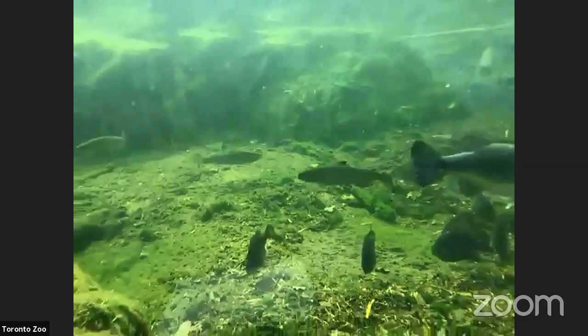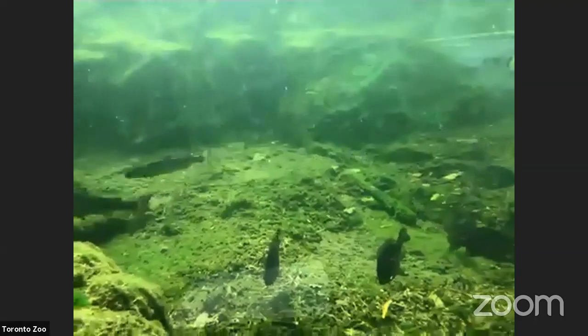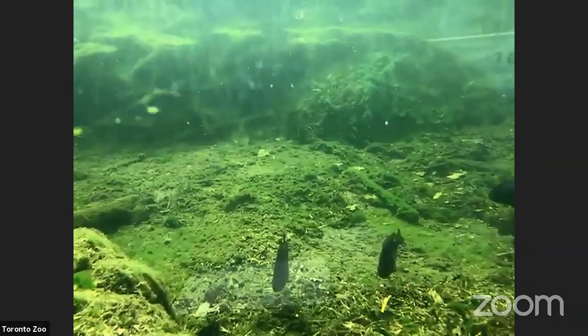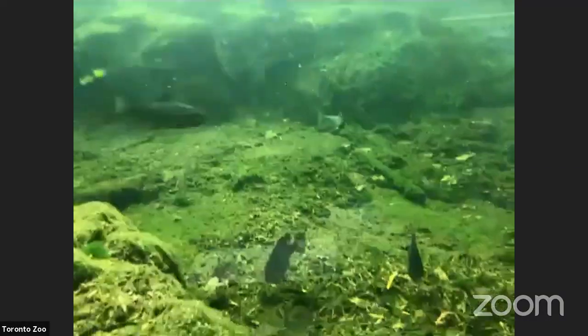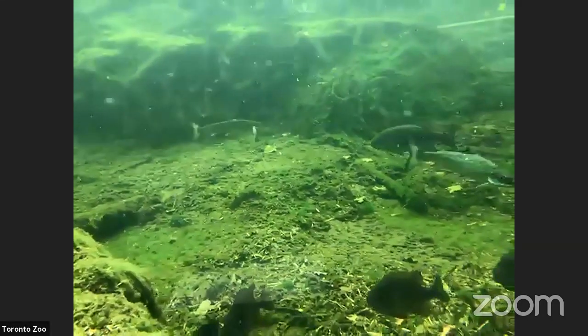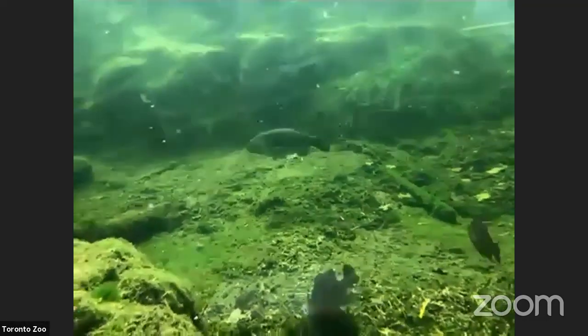Kara on Slido wants to know: do starfish have gills? Starfish don't have gills — they can absorb most of their oxygen through their skin. Gills are a little more advanced than what invertebrates typically have. They don't actively pump water in and out; they just stay in the water and diffuse oxygen across the surface of their skin. They move and live so slowly that they don't use up oxygen as fast as a fish would.